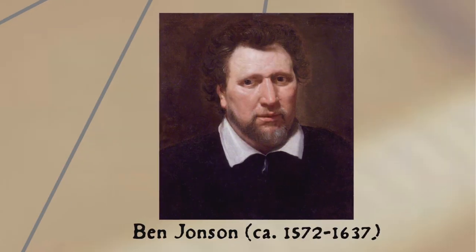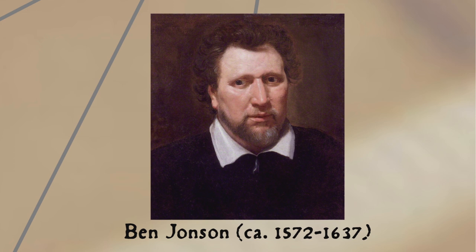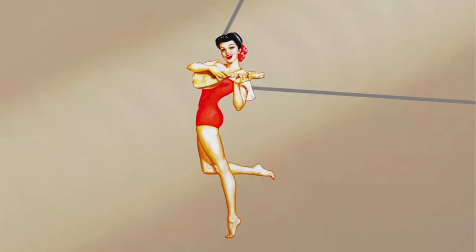Ben Jonson, writing in Epicoene, or The Silent Woman — a play about a man whose scheme to get his inheritance involved tricking his uncle into marrying a boy dressed as a woman — wrote: 'That cursed barber! I have married his cittern that's common to all men!' This association was so strong that it may have in part influenced the word slattern, meaning slut, which is part of a group of words beginning with SL that shifted in meaning from sloppy to sexually promiscuous. The word slut itself in some dialects can still be used to mean untidy rather than sexually promiscuous.